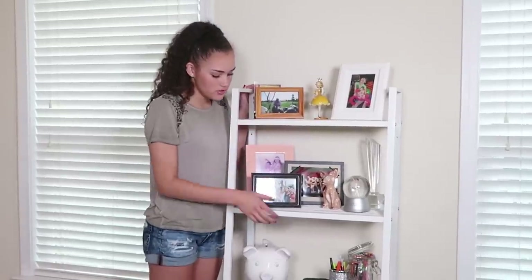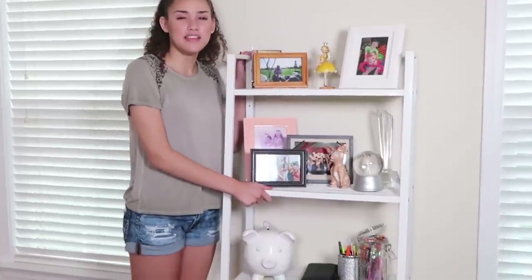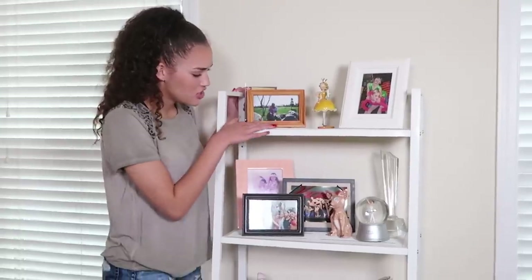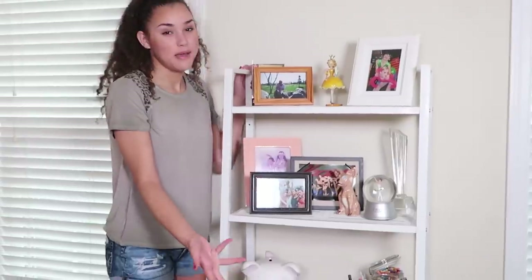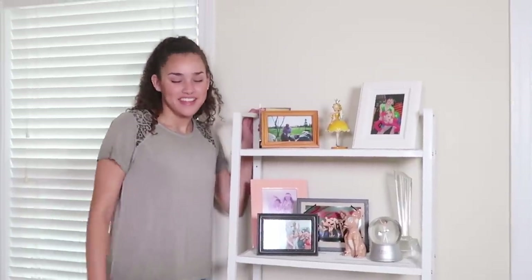And then I have this little display thing — I don't know what you call it, but I have it in both room tours I've done so far. It just has pictures and a snow globe and a piggy bank — a whole bunch of stuff.